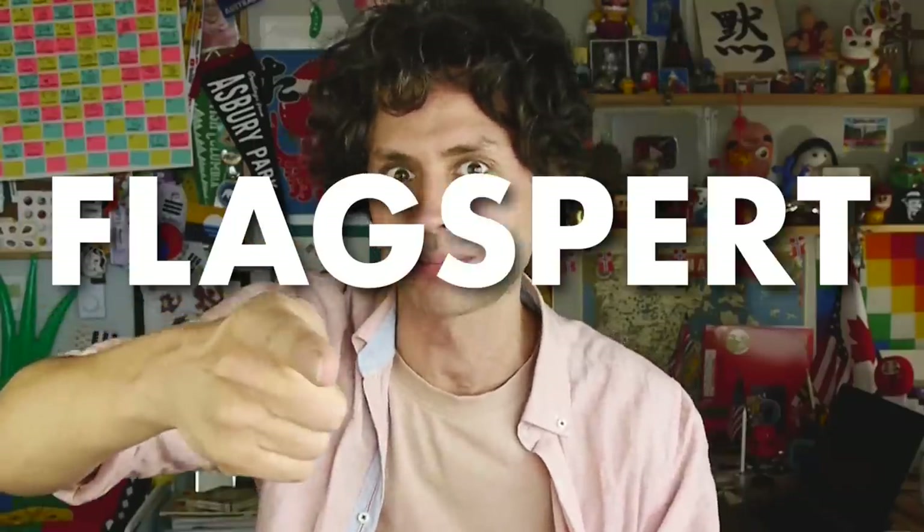Hello friends! It is me, JJ, noted YouTuber, artist, author, Canadian, and flag-spurt.